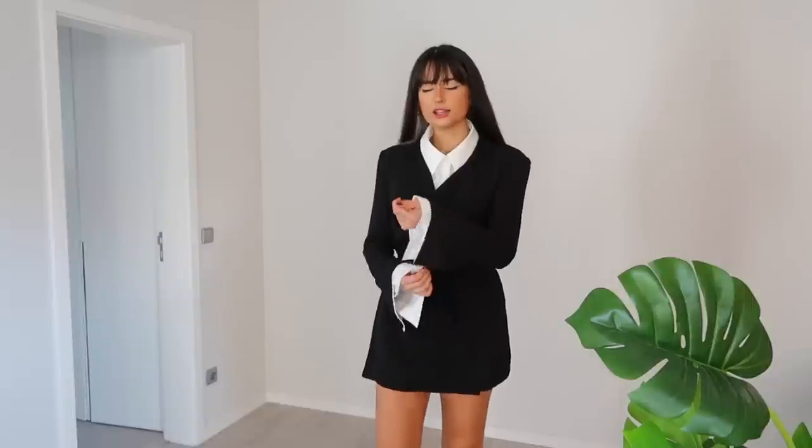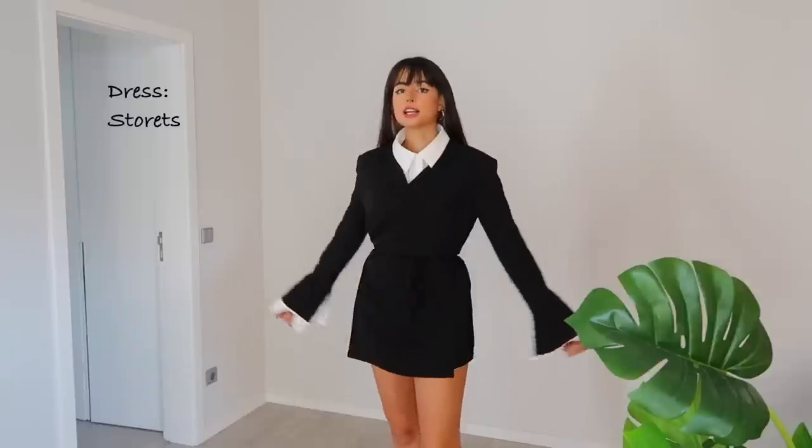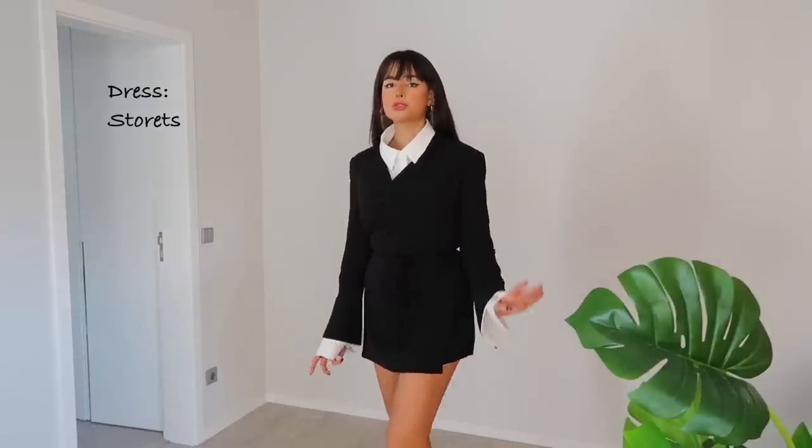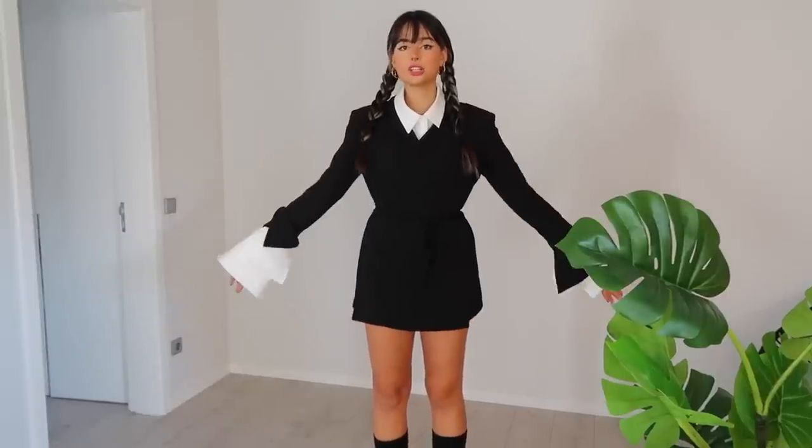I'm going to button up the shirt at the neck, and I really like that it has this detail with the open sleeve which kind of reminds me of this character. Just like I said, I'll keep the socks and the loafers. Once again I will braid my hair, but this time I'll do the braids down here and not up. With this small touch of hairstyle you probably already know who I'm talking about — I really love this character, it's one of my favorites.